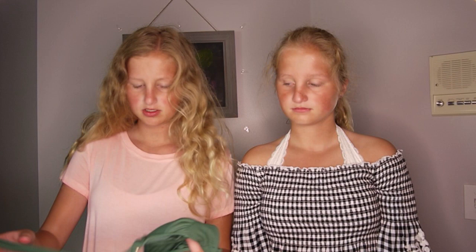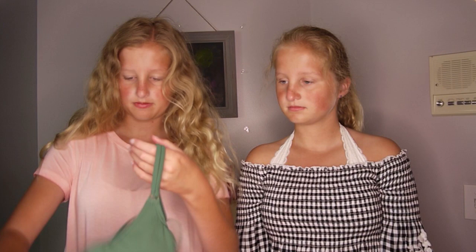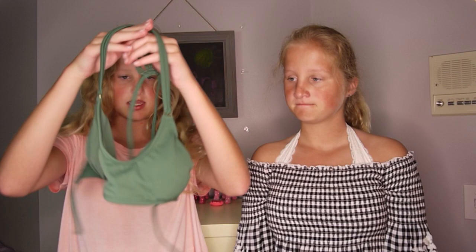My next swimsuit — okay so here are the bottoms, just this army green. And then the top, it's kind of like a sports bra — it's not like a normal type of swimsuit, it's more like a sports bra, but it's super cute.